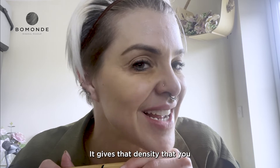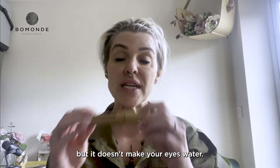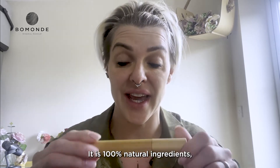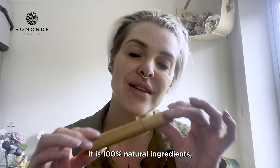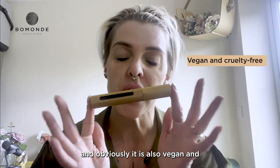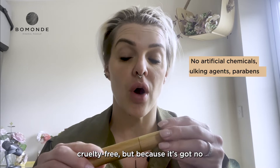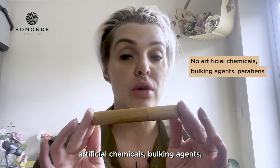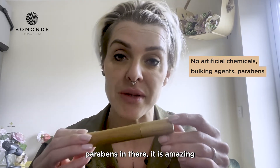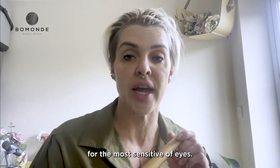I've actually got this mascara on now. It gives a really good lift, that density that you need, that fullness of the eyes, but it doesn't make your eyes water. It is 100% natural ingredients, and it is vegan and cruelty-free. Because it's got no artificial chemicals, bulking agents, or parabens in there, it is amazing for the most sensitive of eyes.